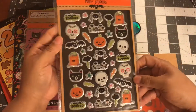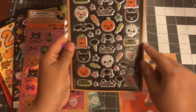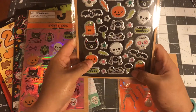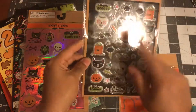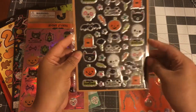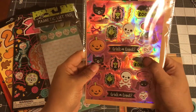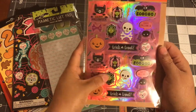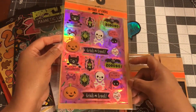I purchased these puffy stickers. Right here I have this Halloween puffy one and I just love the silver in there. I got that, and then I got these because they're kind of 3D-ish — the pumpkin, the trick-or-treat, the skeleton right there are all 3D-ish.